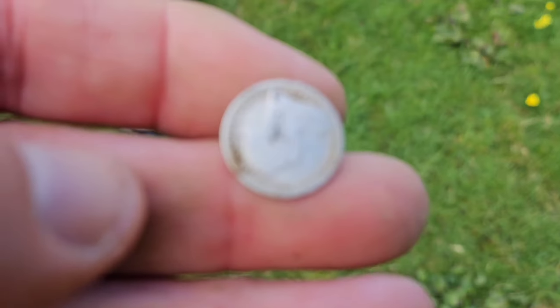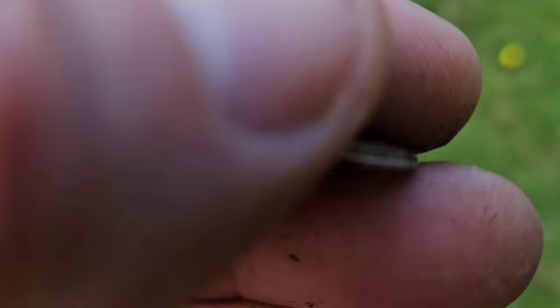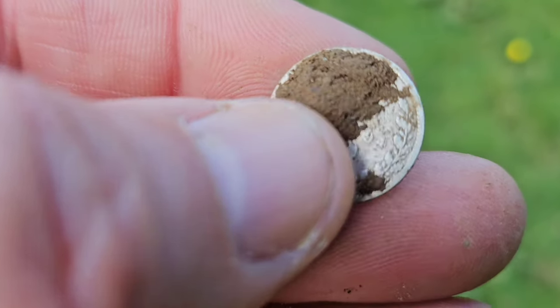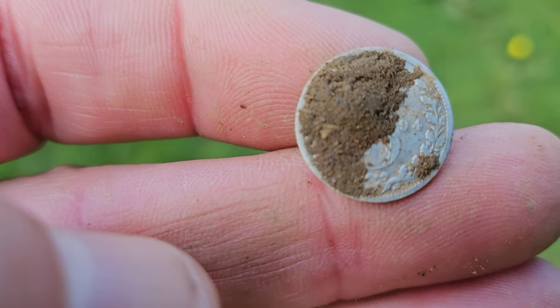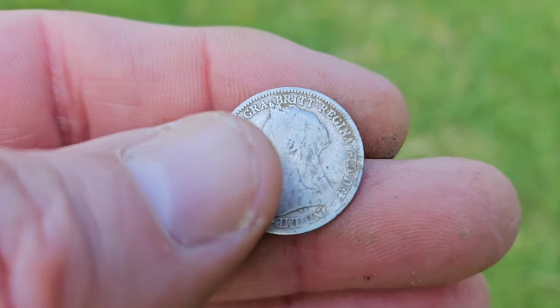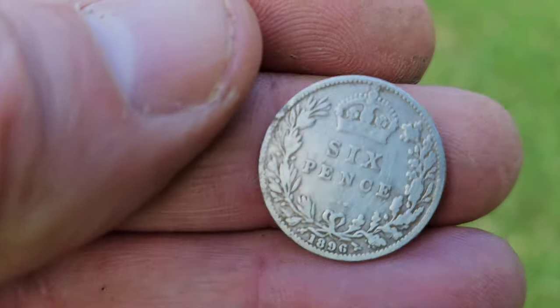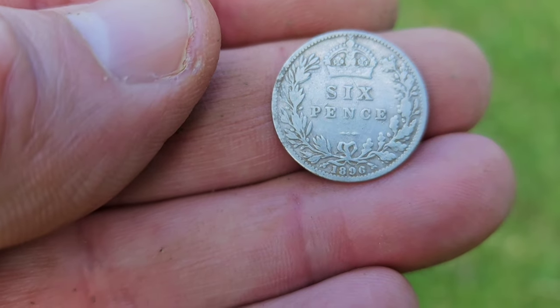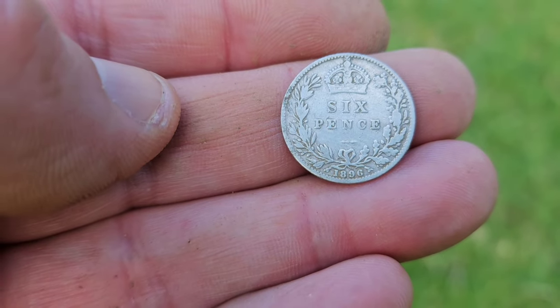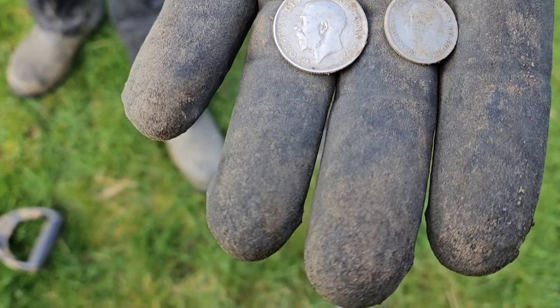Here with Grant now and he's just had a little threepence of Queen Victoria — as you can see — really nice coin, 1894. Back again with Grant and he's had a sixpence this time of Queen Vic again — 1896. Coins are literally coming up all over the place.